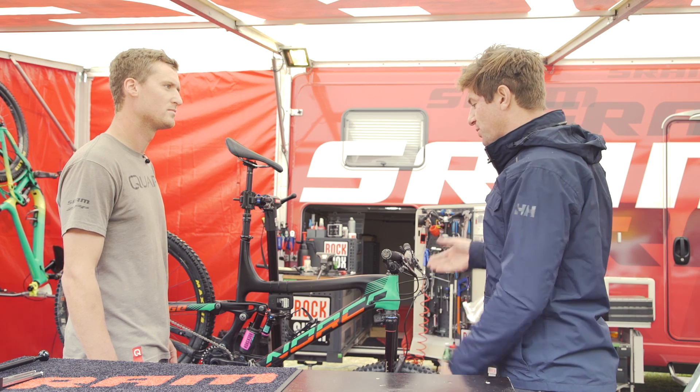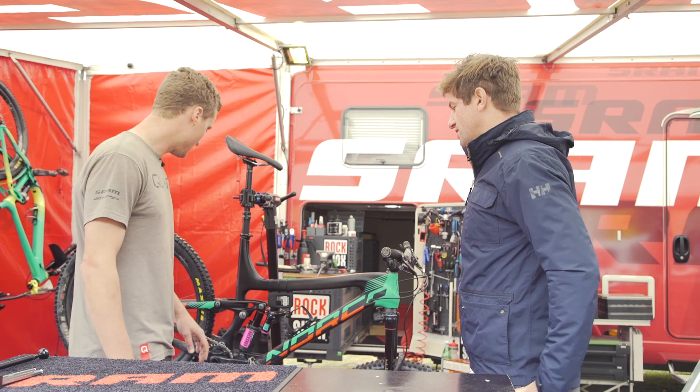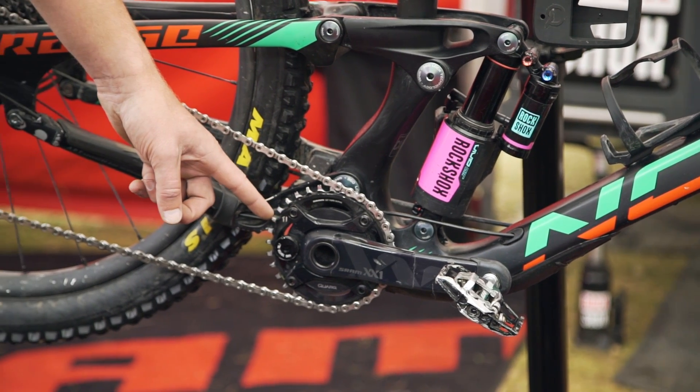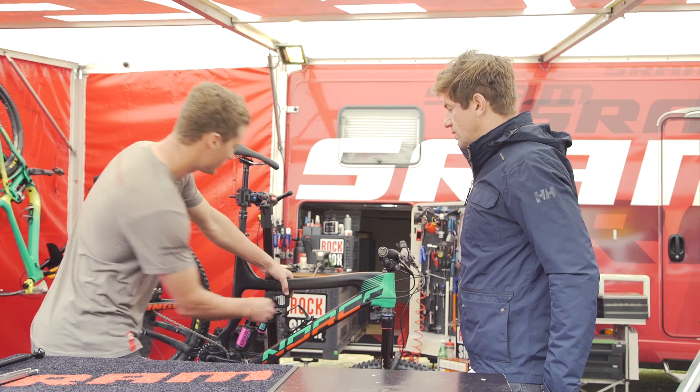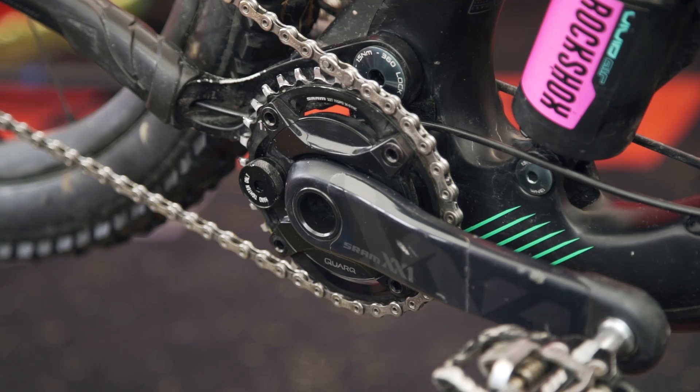The collector is not only collecting its own data, but it's also able to talk to other devices. On this bike, we currently have an XX1 Eagle power meter. If you choose, the device can proximity-pair directly to the power meter.